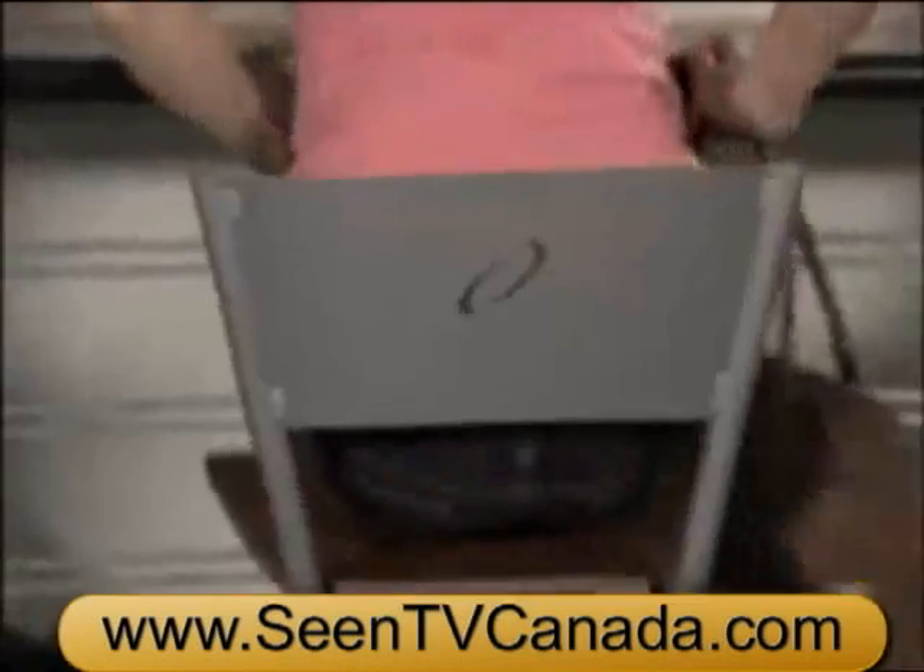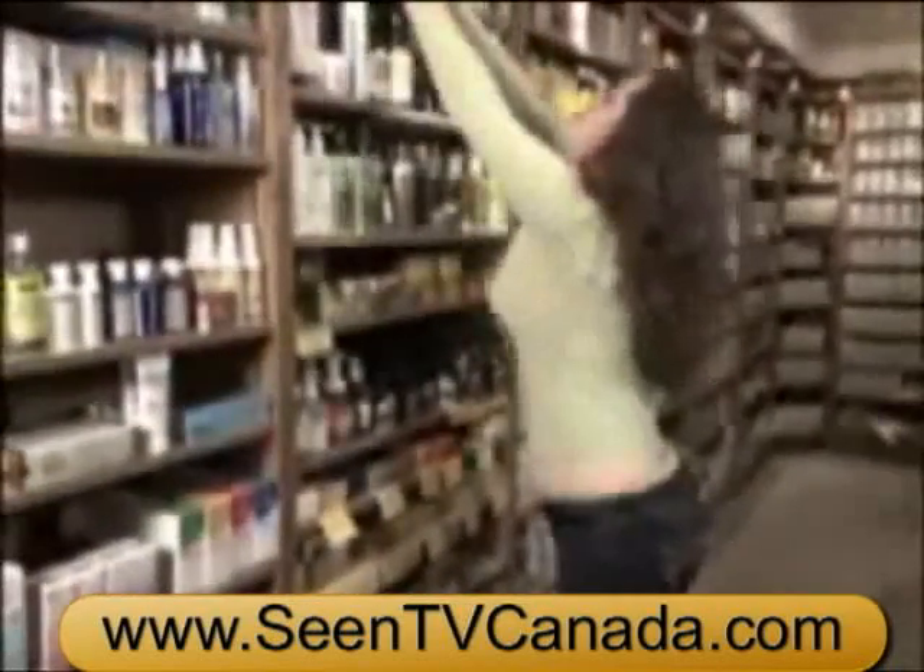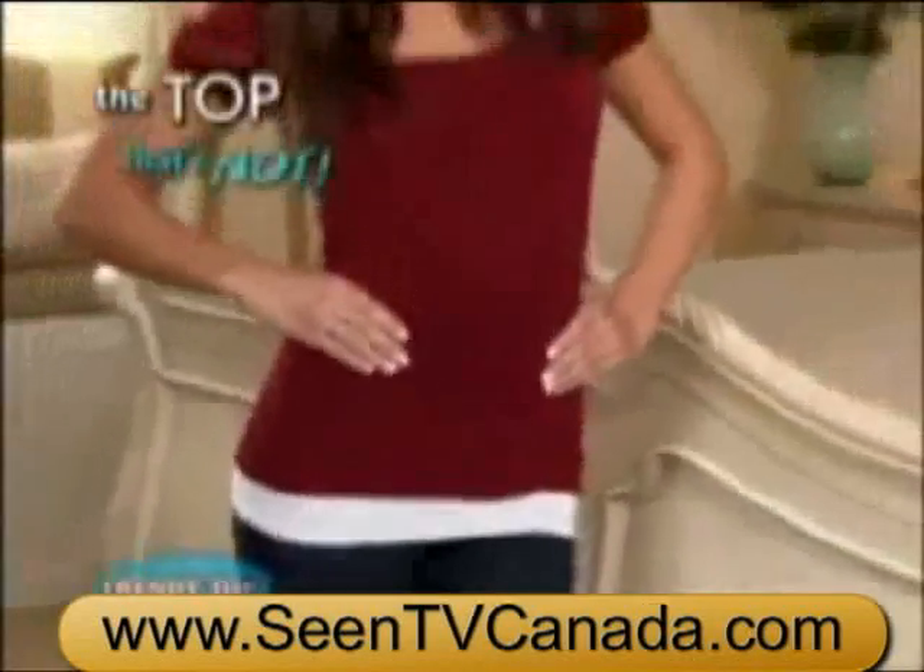Love those low-rise jeans, but hate when your bottom is seen? Always pulling your shirt down so that belly isn't sticking out all around? Introducing Trendy Top, the top that's not.